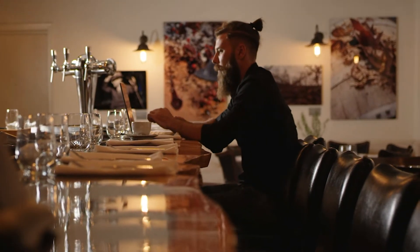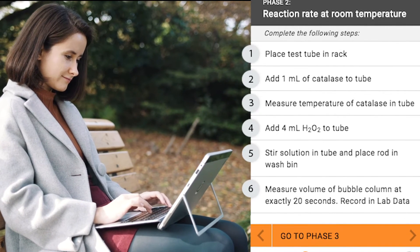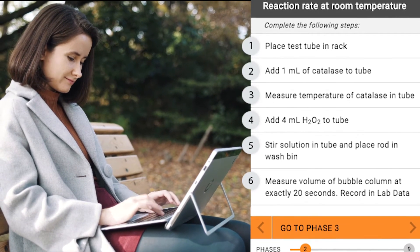Students can take control of their education by maximizing their time and learning on their schedule. Each phase of the course is automatically saved for students on the go, plus a visible progress bar always lets them know where they are within the simulation.